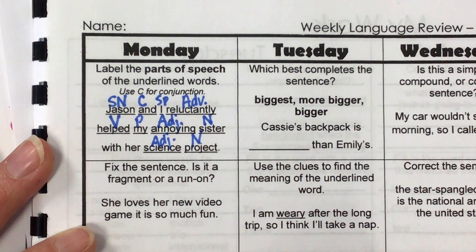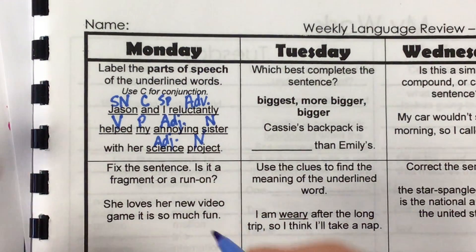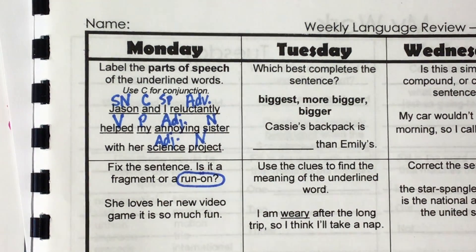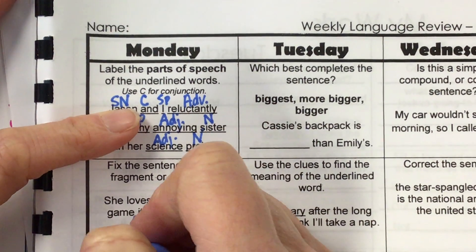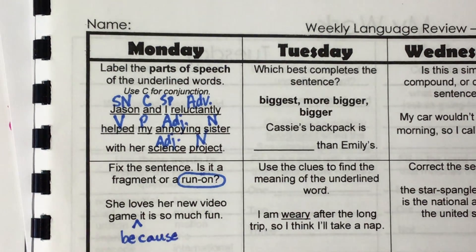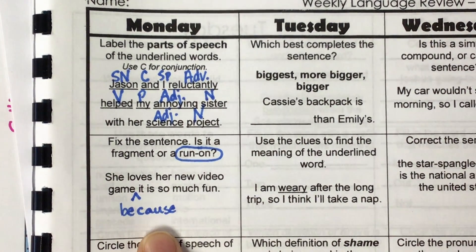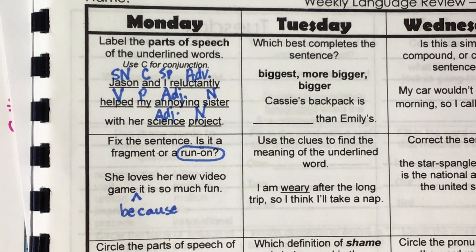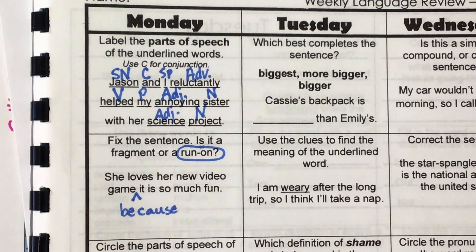Fix the sentence — is it a fragment or a run-on? 'She loves her new video game. It is so much fun.' It's a run-on. How can we fix it? As fourth graders, instead of making two simple sentences, I like to stretch and make one big sentence. What can I put there? Because. The word 'because' makes that a complex sentence. It doesn't need a comma because we're not using a coordinating conjunction like and, but, so, yet — we're using a subordinating conjunction. She loves her new video game because it is so much fun.